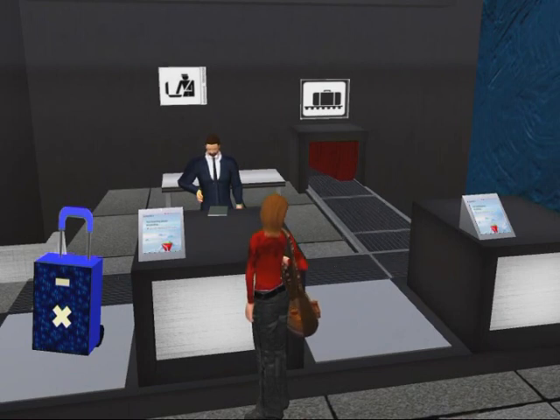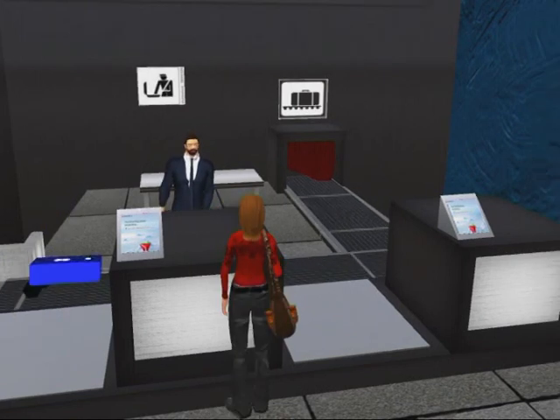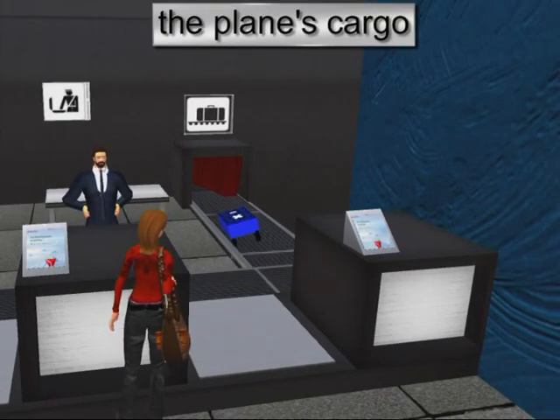If her suitcase were too heavy, Tara would have to pay an excess baggage fee. Now her suitcase is taken away to be carried in the plane's cargo.